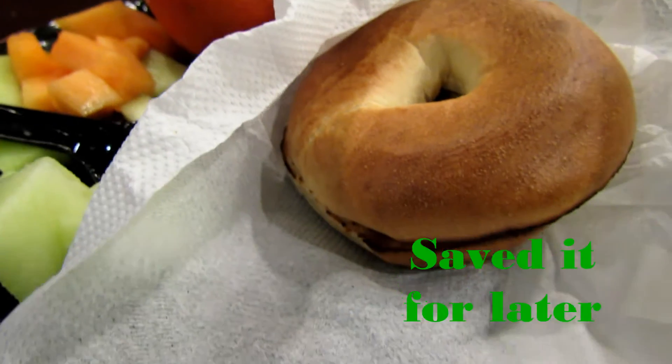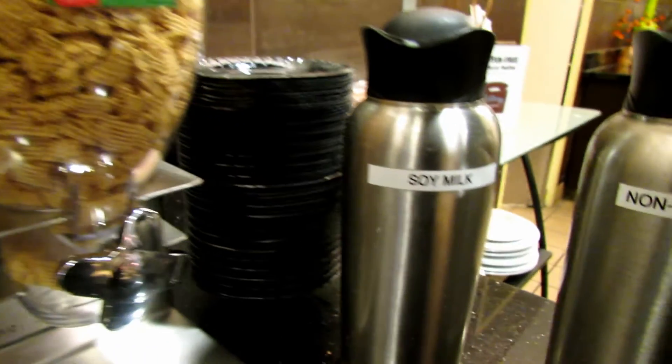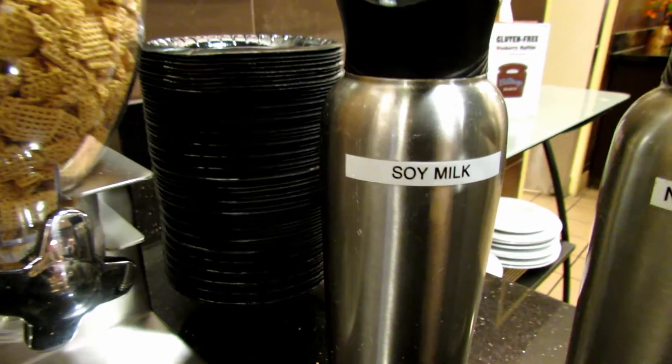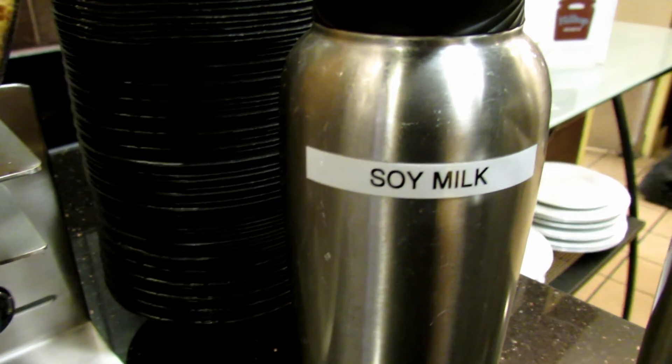I also picked up a bagel to put peanut butter on. And guess what I found — soy milk! I was over the moon. This is the first time I've seen soy milk at a breakfast buffet at any hotel. I made sure to thank the manager, and he proceeded over the next few days to point out to me if something was vegan or not.